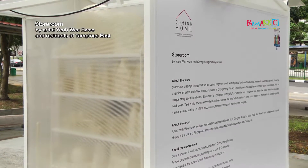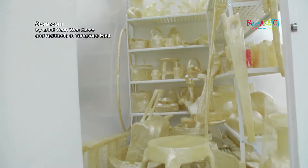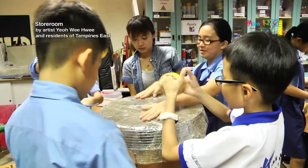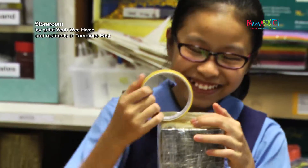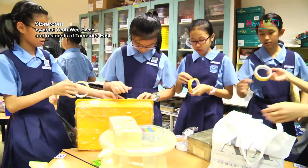The title for my work is 'The Storeroom.' I think the storeroom is a place that's quite private to an individual family, that you would not show it to other people. I think it's a good event to bring the community together through art, because not only does the community get together, but in a way it brings people closer to art itself, or helps them start to get to know about art.